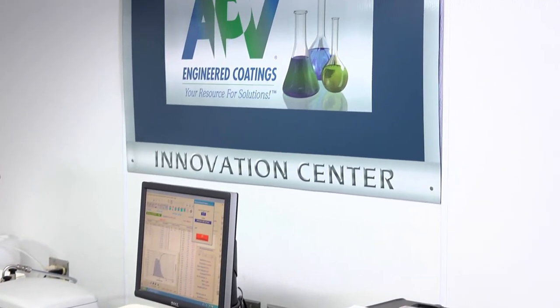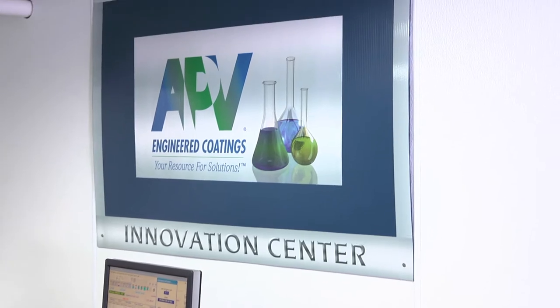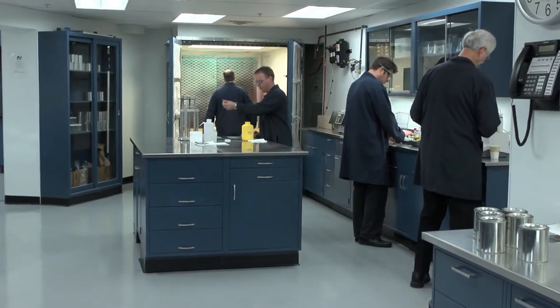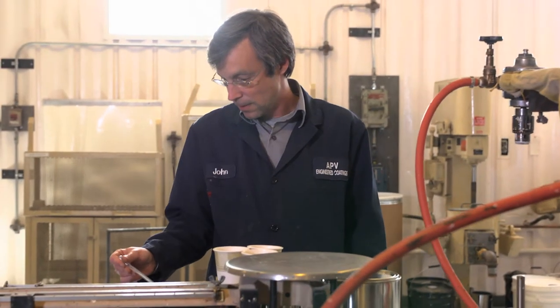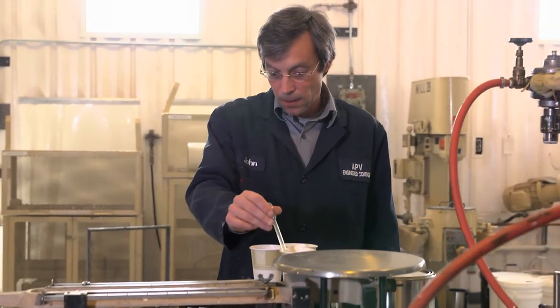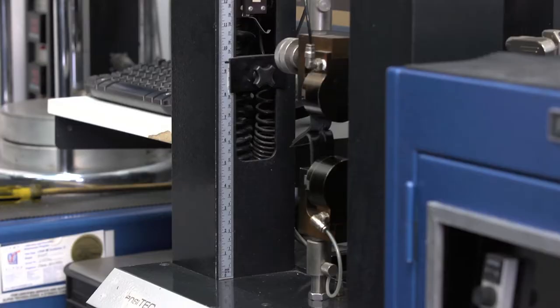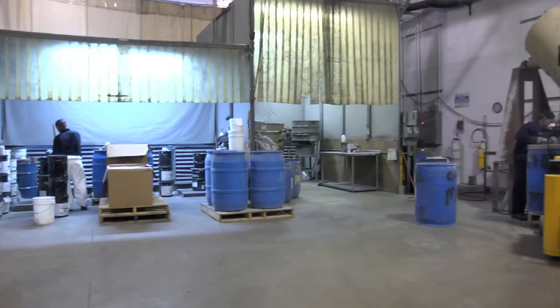The design phase begins in APV's Innovation Center, where 10% of their staff is devoted to research and development. Here, the chemists engineer custom products for a diverse range of industries, from building products to tire manufacturing to aerospace.